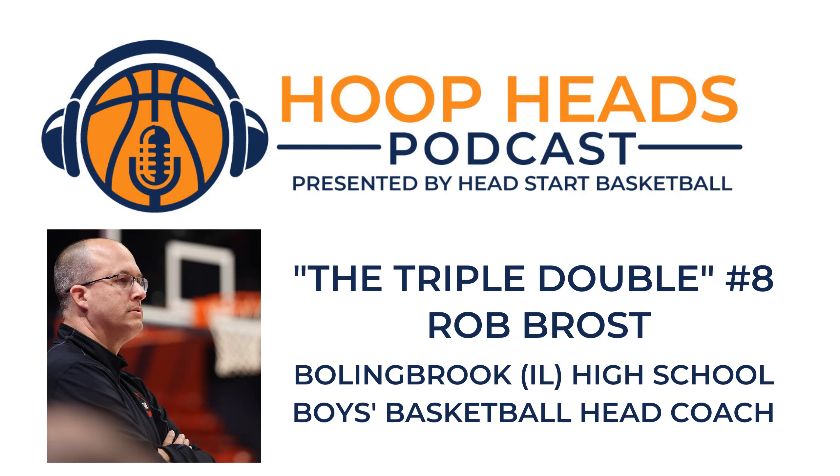The Hoop Heads Podcast is brought to you by Head Start Basketball. Any Hoop Heads, save $3,500 on the Dr. Dish CT Plus and score free custom graphics during Dr. Dish Basketball's Push Beyond sales event. Shop this exclusive offer now until March 31st while supplies last. Learn more at drdishbasketball.com and follow their content at Dr. Dish B-Ball on Twitter, Instagram, Facebook, and YouTube. Mention the Hoop Heads Podcast and save an extra $300 on the Dr. Dish Rebel, All-Star, and CT models. Get your Dr. Dish shooting machine today.